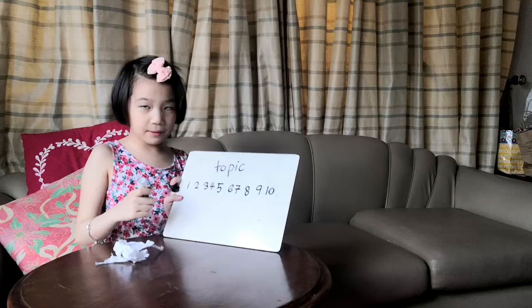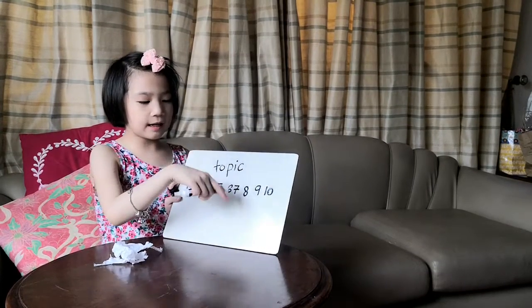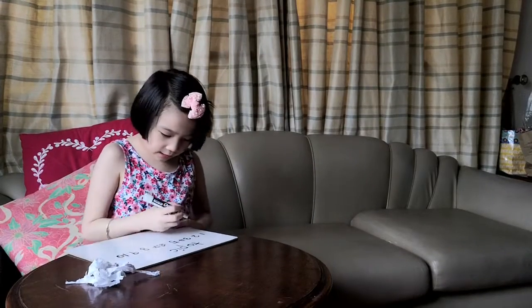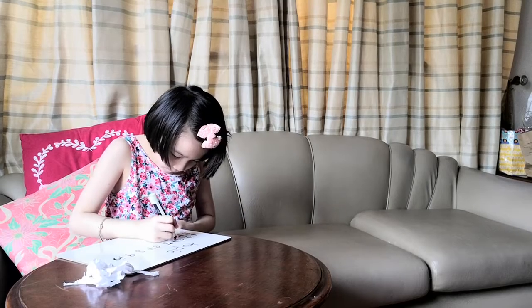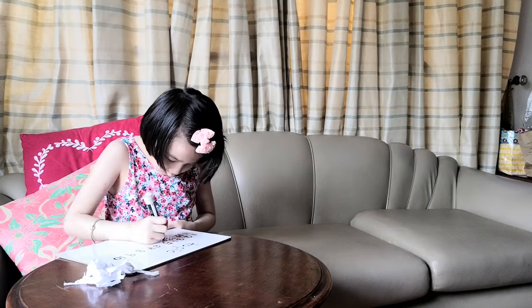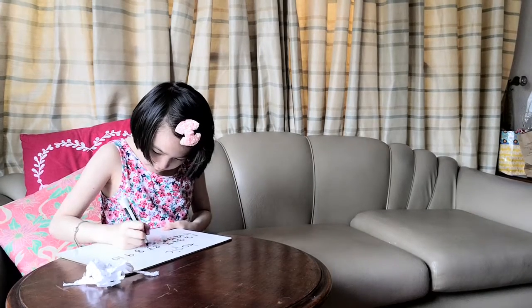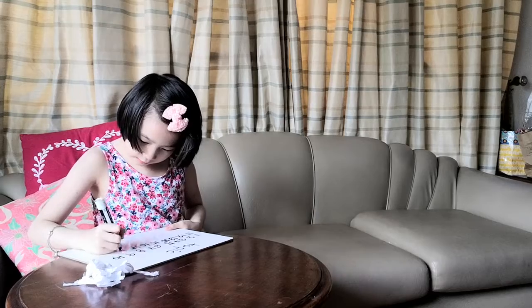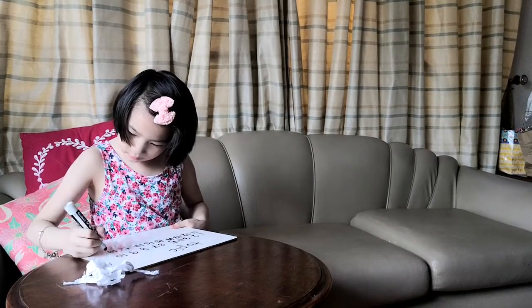There! Let's repeat again: one, two, three, four, five, six, seven, eight, nine, ten. Now let's go to the next ones — eleven, twelve, thirteen, fourteen, fifteen, sixteen, seventeen, eighteen, nineteen, twenty.